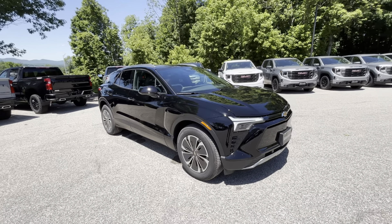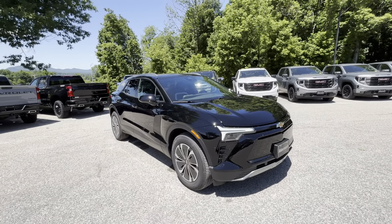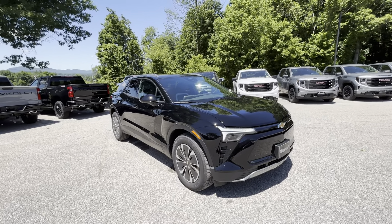Hey, good afternoon. Colin Kimball here with Alderman Chevrolet GMC in Rutland, Vermont, Vermont's favorite car dealership.